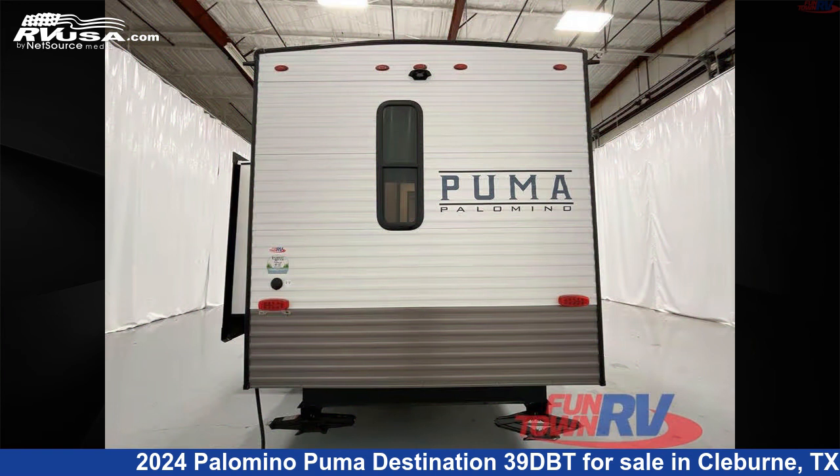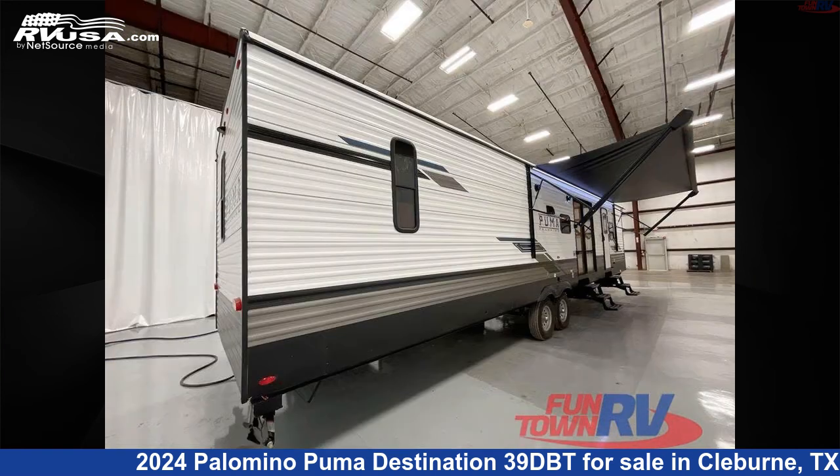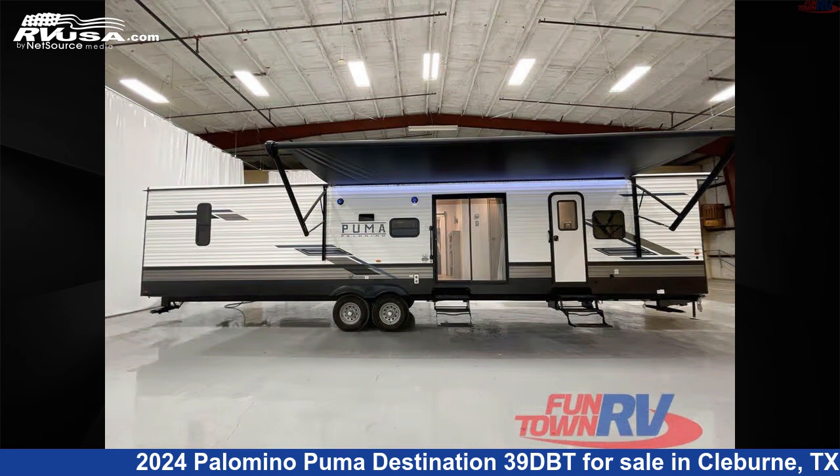This new Palomino is 42 feet 0 inches in length and features a granite interior, sleeps 7, slide out, and 43 gallons fresh water capacity.